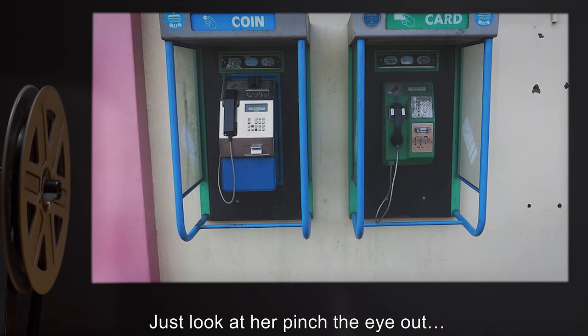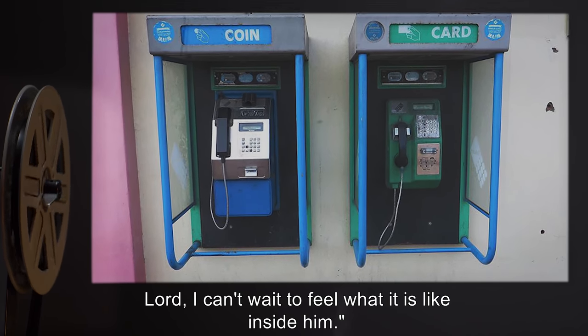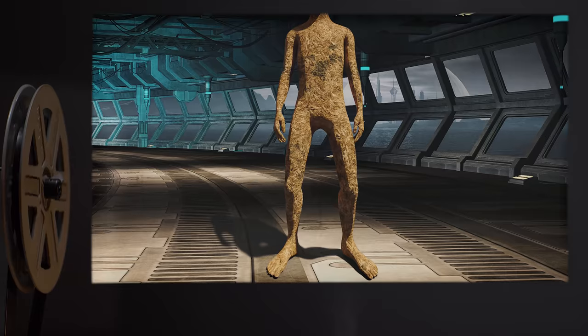"See — Slindal has already brought forth her tendons, fresh. Just look at her. Pinch the eye out, lord. I can't wait to feel what it is like inside him."